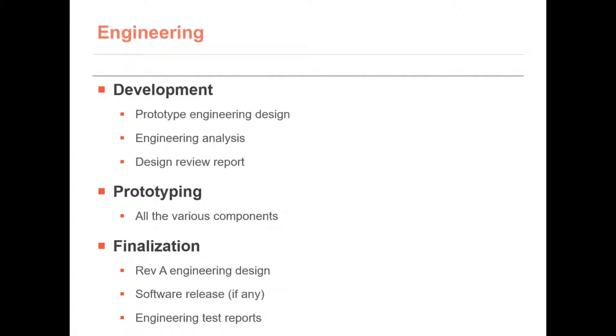Now that you have a prototype from designers, it will be handed off to the engineering team. They will look at how to actually make it, create the engineering drawings for the manufacturer, and look at all the ways they can improve the manufacturing process so it will be easier and cheaper to manufacture. Once this is done, they will create a new prototype and final set of engineering specifications, software releases, and any tests they need performed on the product. This process is applicable to both physical product and software, though the requirements for each type of product might be slightly different.